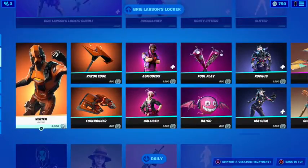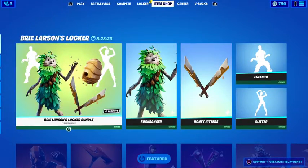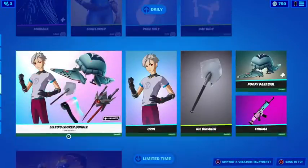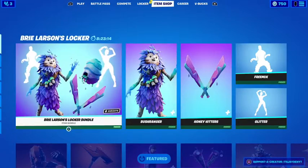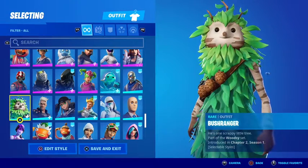That's 2,000 V-Bucks just gone. I only have 750 left. I literally bought 5,000 V-Bucks yesterday and I already spent it — what the hell? You better subscribe because it's actually a lot.